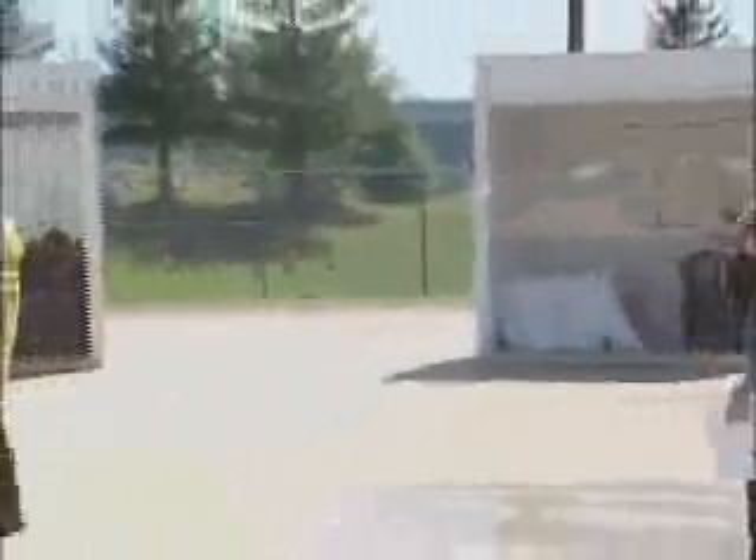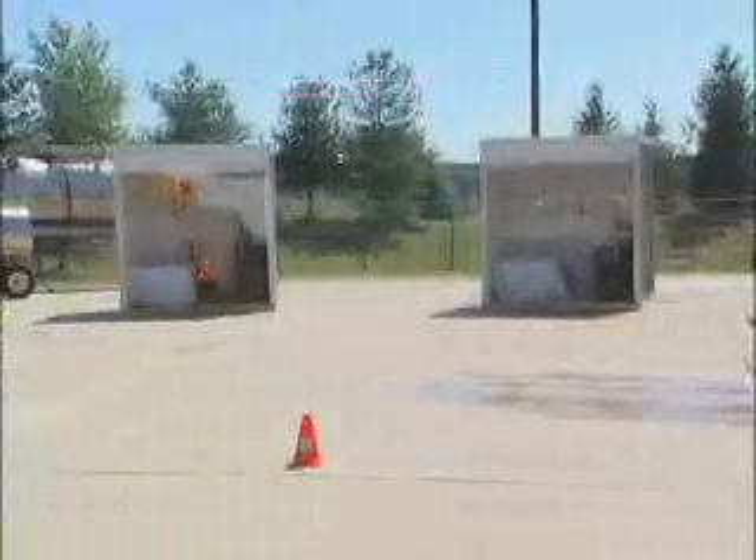The two rooms that you see constructed behind me are identical in all manner. They're furnished the same. The only difference is that the room on the right has a fire sprinkler installed inside of it. We have now lit a fire inside the other room. And as you hear a smoke detector going off. The fire has been burning. We have a stopwatch right now timing the event, and our firefighter here is measuring the temperature inside the room.